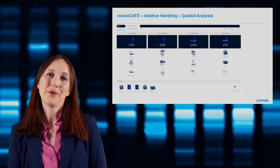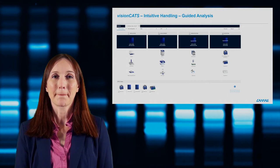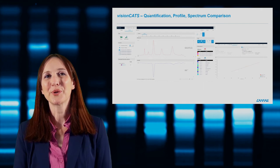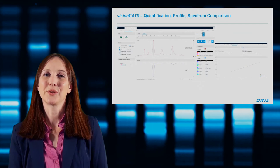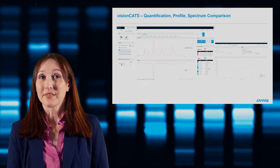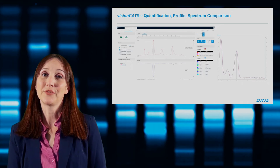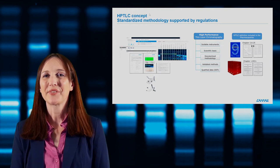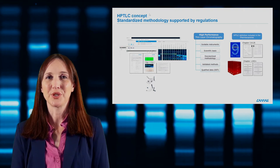You can submit up to five analysis files and the system will run itself. Besides controlling the instruments, the software also allows evaluation of generated data. With VisionCats you can perform quantitation — features like related substances, calculation of limit tests, and multi-level or single-level calibration. With the software you can compare images, profiles, and UV spectra, even from different plates.